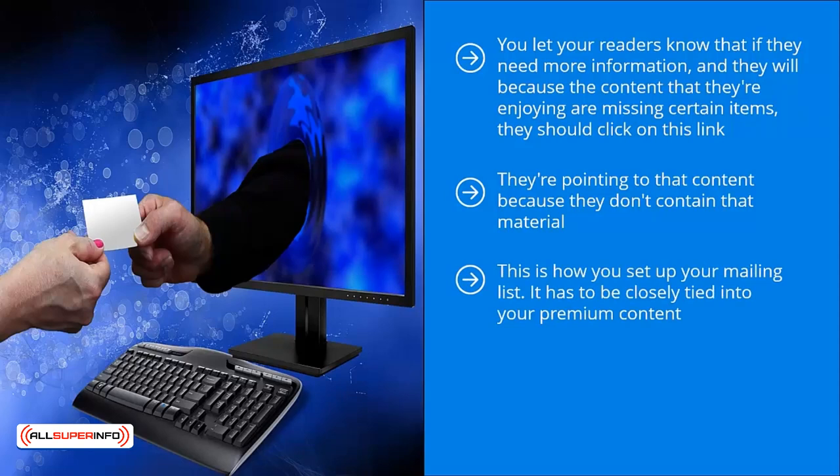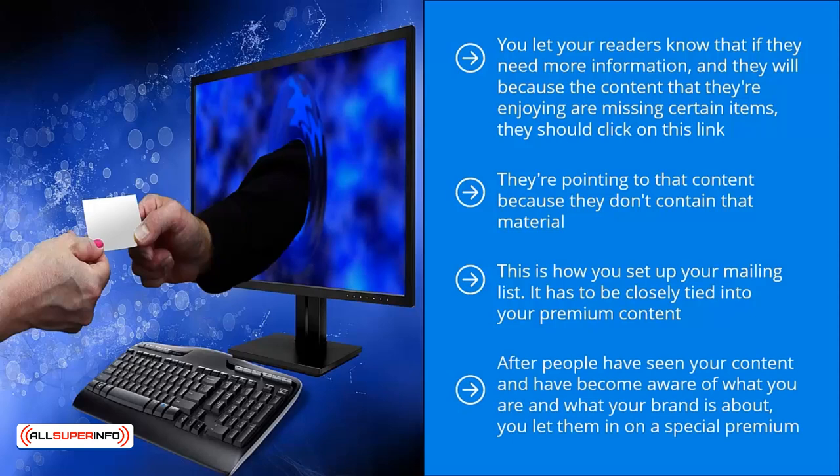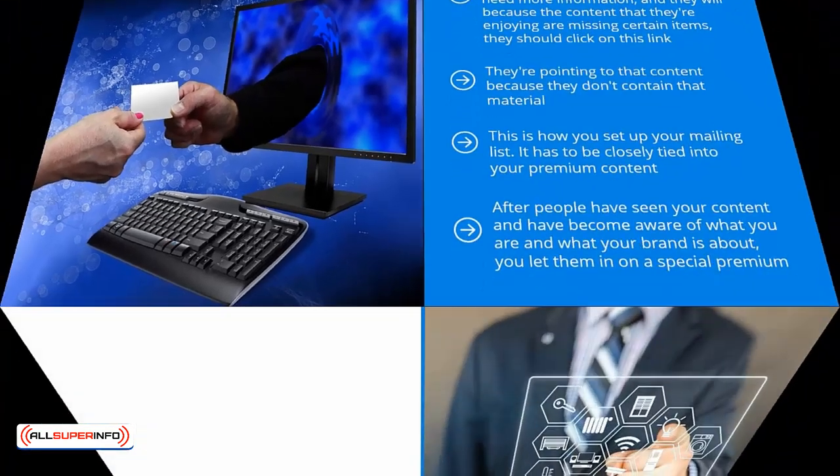This is how you set up your mailing list — it has to be closely tied to your premium content. Coming up with incentives or freebies that look like they came out of left field because they're unrelated to whatever you're currently doing is not a good idea. Chances are quite good that you're going to fail. When you come up with incentive content that is directly related to the materials you're already sharing, you create a feeling of value and also a feeling of exclusivity. After people have seen your content and become aware of what your brand is about, you let them in on a special premium — a special deal that other people who haven't accessed your brand have no idea about.